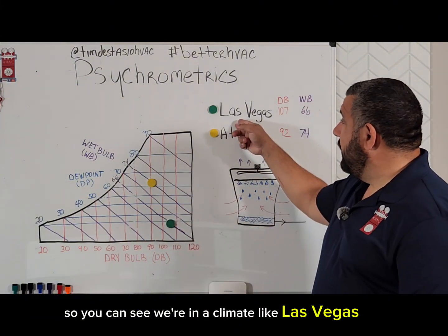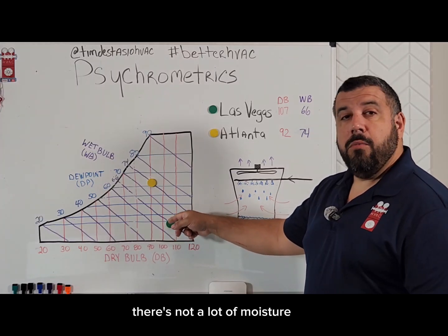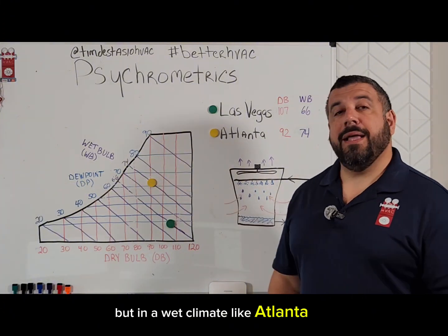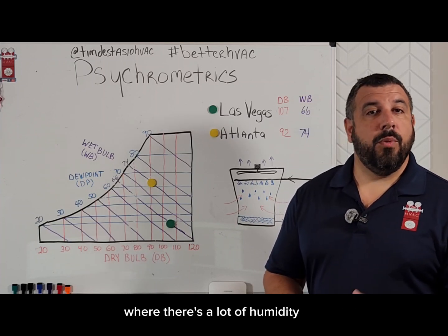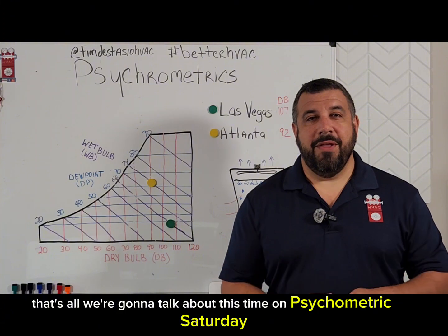In a climate like Las Vegas, we have the potential for doing that — we're way down here, there's not a lot of moisture, so we can gain some moisture and give up a lot of dry bulb temperature. But in a wet climate like Atlanta, Georgia, we don't have that kind of potential. That's why evaporative cooling is not as effective in climates like the Southeast where there's a lot of humidity. That's all we're going to talk about this time on Psychrometric Saturday.